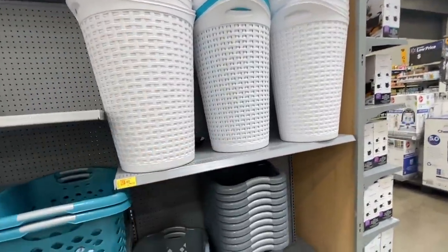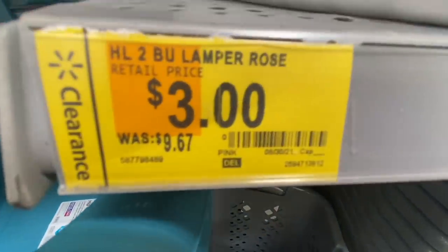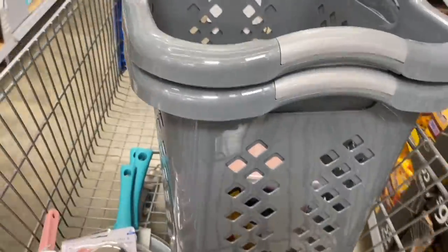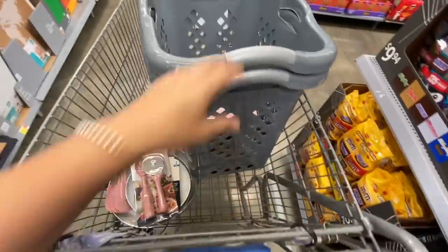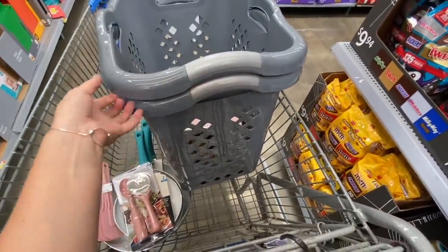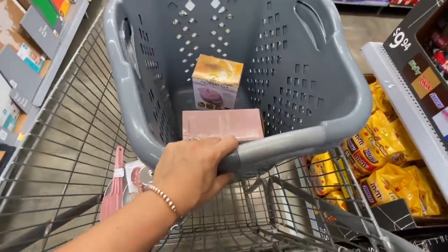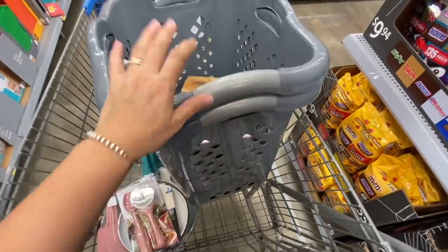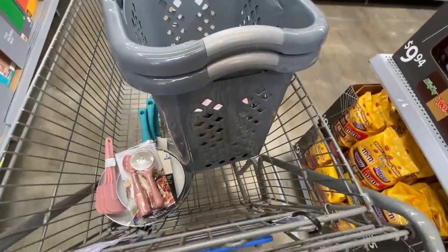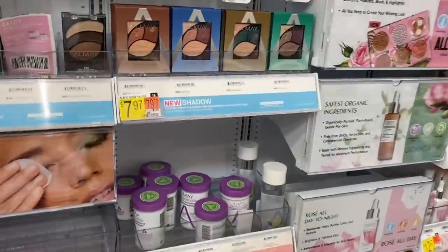These are the biggest laundry baskets, also three dollars, but it'll be a bit hard to show you the barcode. Here, I'm taking some of the items I showed you. Most of these I'm going to use to store toothpaste, razors, and other things — not just laundry.